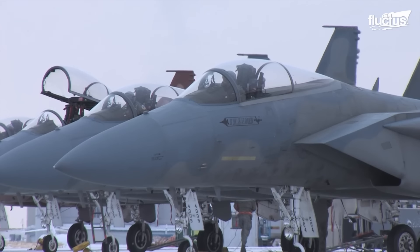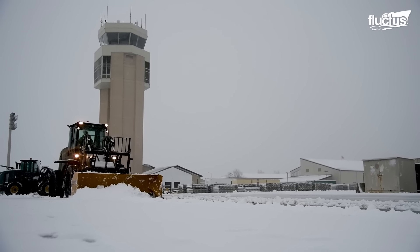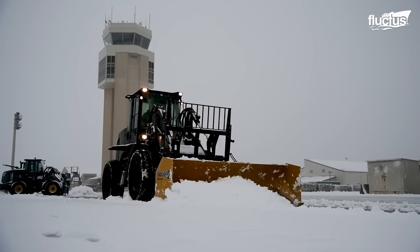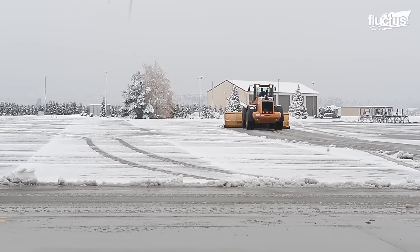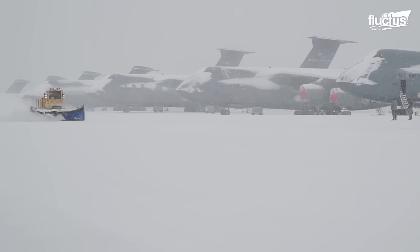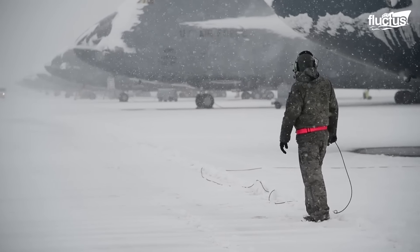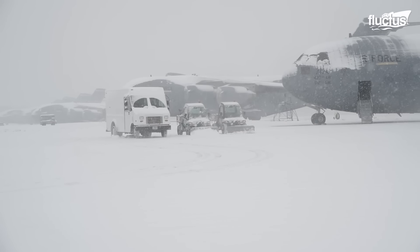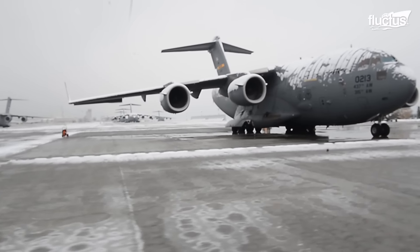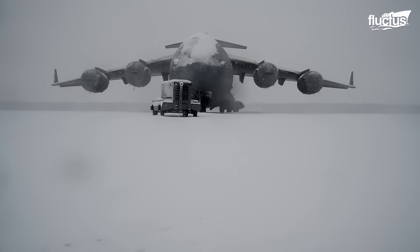Piloting and maintaining aircraft presents unique challenges in regions where icy winds whip across vast, snow-covered landscapes. At this Air Force base, amidst winter's unyielding grip, crews confront the relentless task of operating and sustaining aircraft under some of the harshest conditions imaginable. Here, frozen planes stand as a testament to both the rigors of nature and the unwavering commitment to maintaining aerial operations, regardless of the weather. In this environment, every takeoff and landing is a triumph over the extreme cold of Arctic-like conditions.